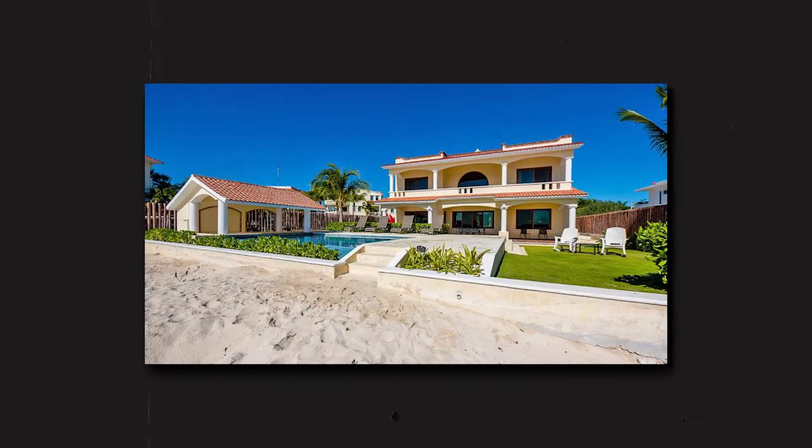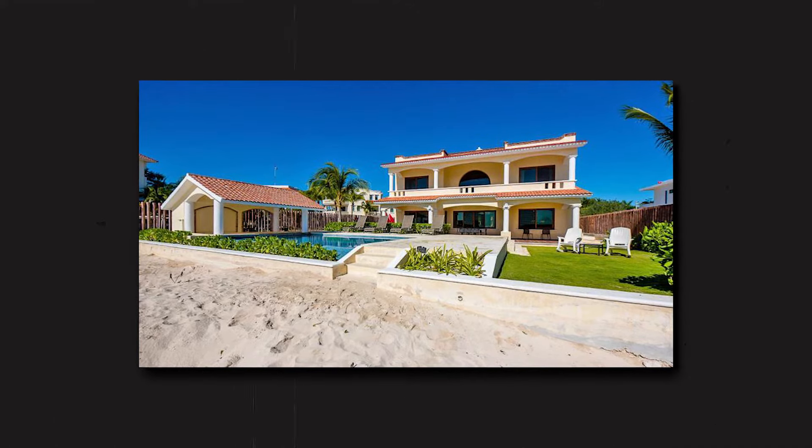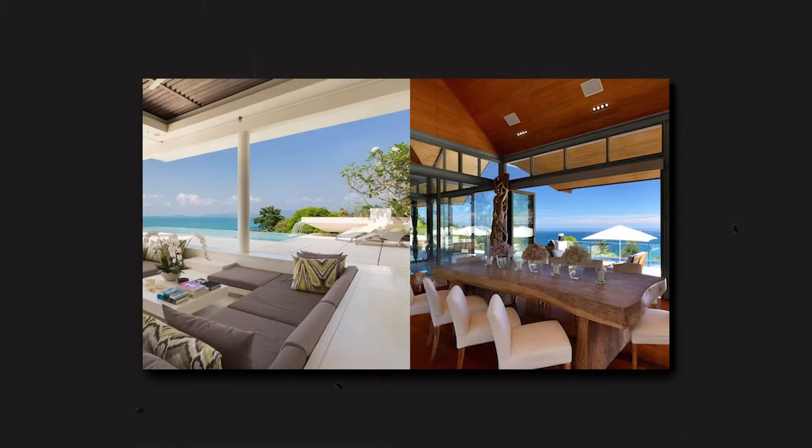The resort also offers private villas, which provide a more private and luxurious vacation experience. Villas come with a private pool and a range of amenities, including a fully equipped kitchen and a separate living and dining area.